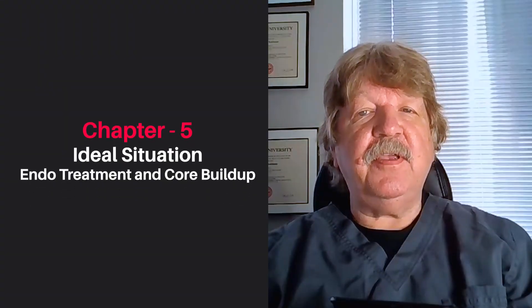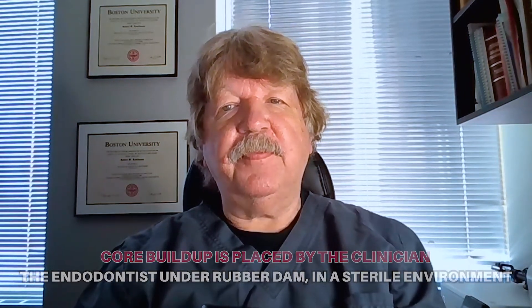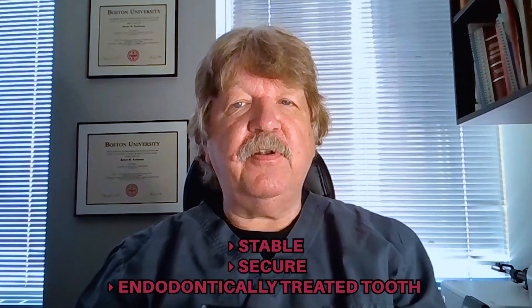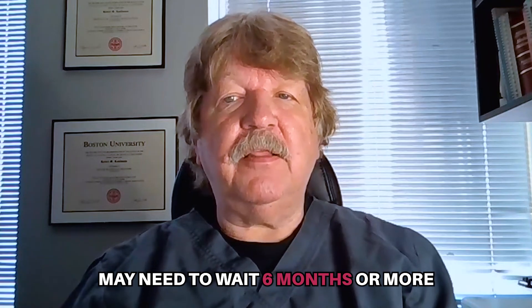In the ideal situation, the endodontic treatment is completed and the core buildup is placed by the clinician — the endodontist — under a rubber dam in a sterile environment. The material of choice of the restoring dentist has been discussed and noted in the chart, and the core is immediately placed after the endo is completed. The patient now has a stable, secure, endodontically treated tooth that can be permanently restored. This is especially important for patients who have periapical radiolucency findings where we need to confirm healing, or with patients who insist on using their insurance benefits to restore the tooth and may need to wait six months or more.